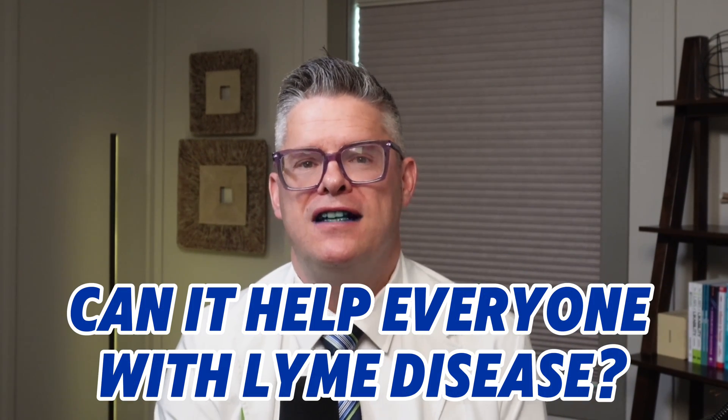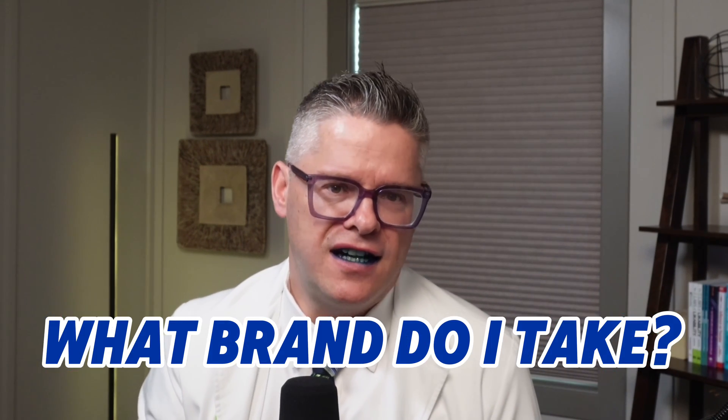Question five, can it help everyone with Lyme disease? I wish the answer was 100% yes, but Lyme is sneaky — every case is different. Methylene blue helps many of my patients, especially with fatigue, brain fog, and immune support, but it's most powerful combined with other therapies. Think of it as a spark, not the whole engine. What brand should I take? Please don't buy it from a shady corner of the internet — you need medical-grade methylene blue, free from heavy metals and contaminants. We use a trusted, tested source in the office; just reach out and we'll point you in the right direction. Question seven, is it only for Lyme disease? Not always. It's also been studied for Alzheimer's, Parkinson's, long COVID, mold illness, and depression — anywhere where your mitochondria, your energy centers, are struggling, methylene blue might help, but it requires a personal plan.